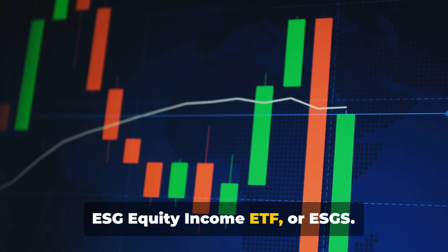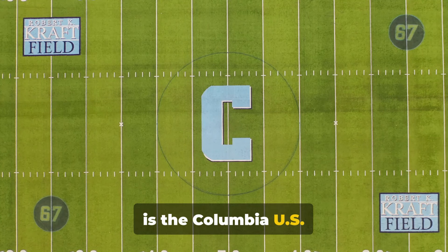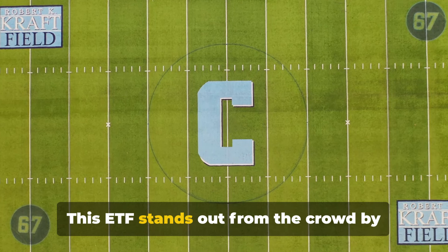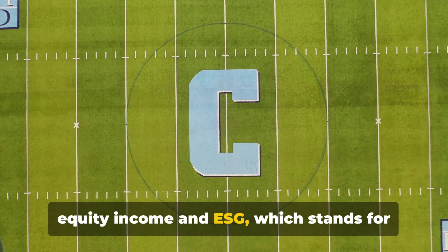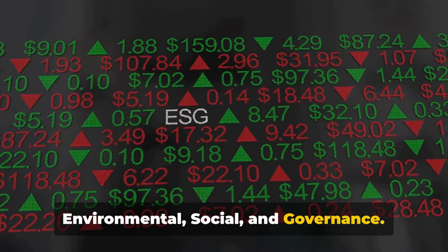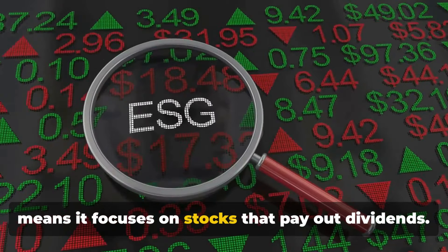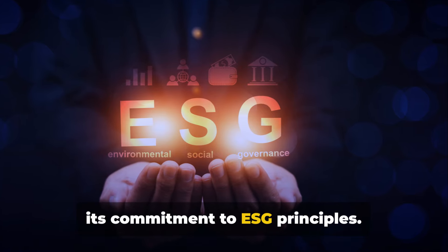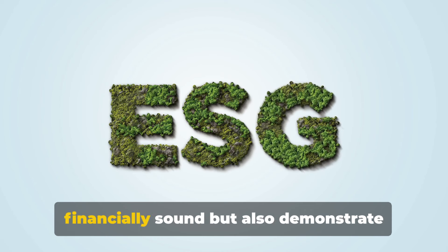Next up, we'll be looking at the Columbia US ESG Equity Income ETF, or ESGS. This ETF stands out from the crowd by combining two key investment themes: equity income and ESG, which stands for environmental, social, and governance. ESGS aims to deliver equity income by focusing on stocks that pay out dividends, but what makes it truly distinctive is its commitment to ESG principles, which guide the fund in selecting companies that are not only financially sound but also demonstrate good practices in environmental sustainability, social responsibility, and corporate governance.